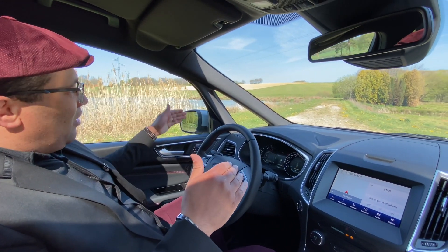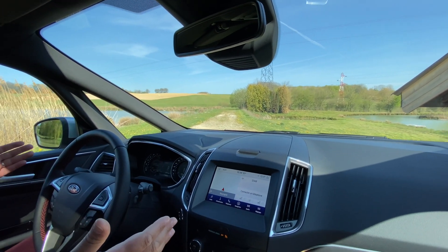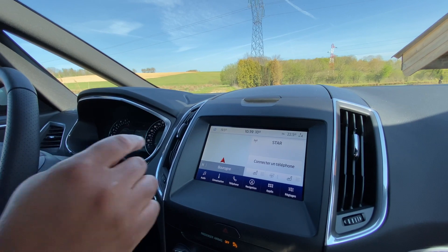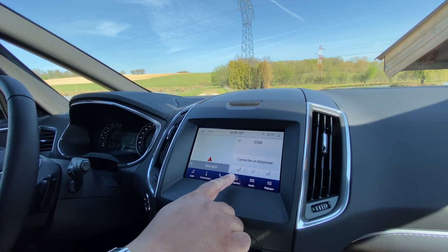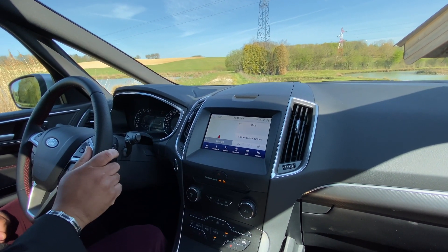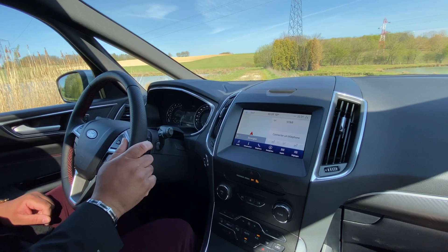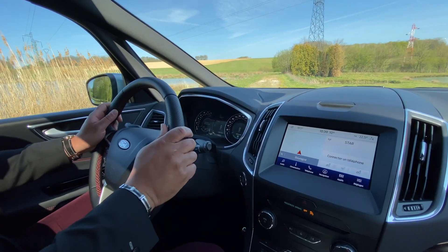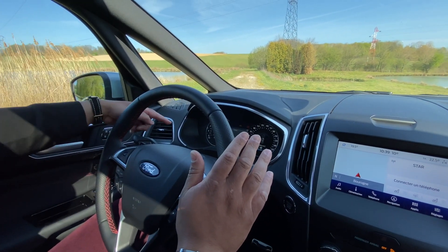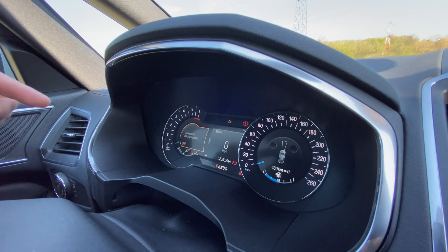Once seated in the S-Max, you naturally find your position. It gives you a commanding view of the road, making you feel comfortable and at ease immediately. At the level of the central console, the vehicle features the SYNC 3 system — the latest generation from Ford — with the ability to manage your audio system, telephony, and entertainment. The touchscreen is compatible with Android Auto and Apple CarPlay, so it is also very modern. The instrument cluster mixes digital and analogue elements, with dials for speed and rev counter, and multiple screens in the centre.